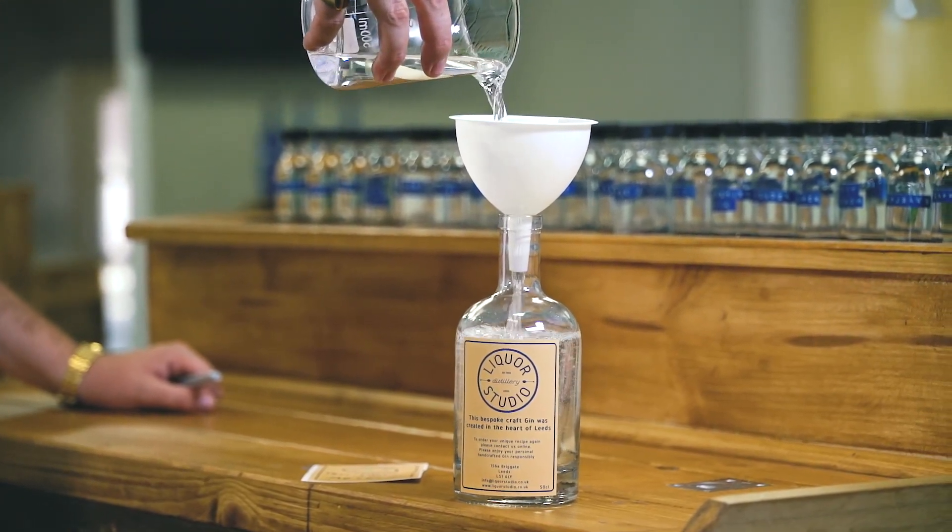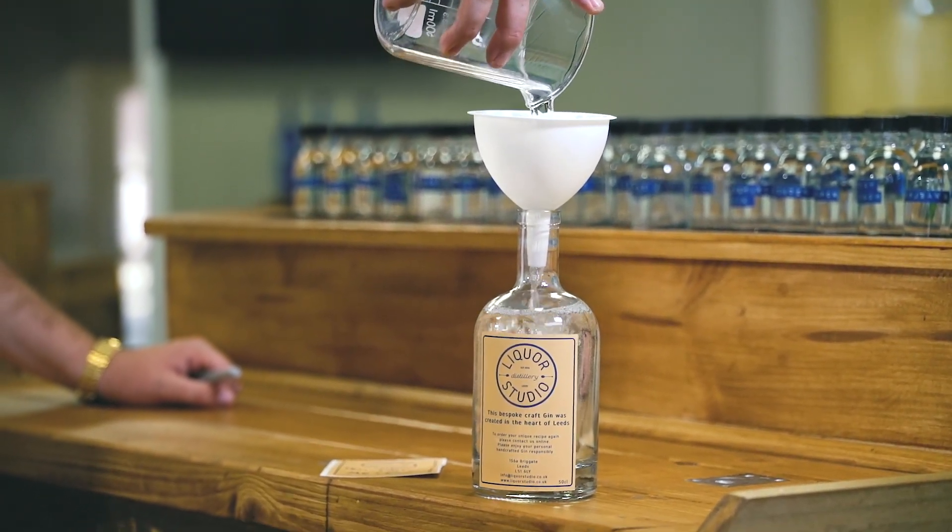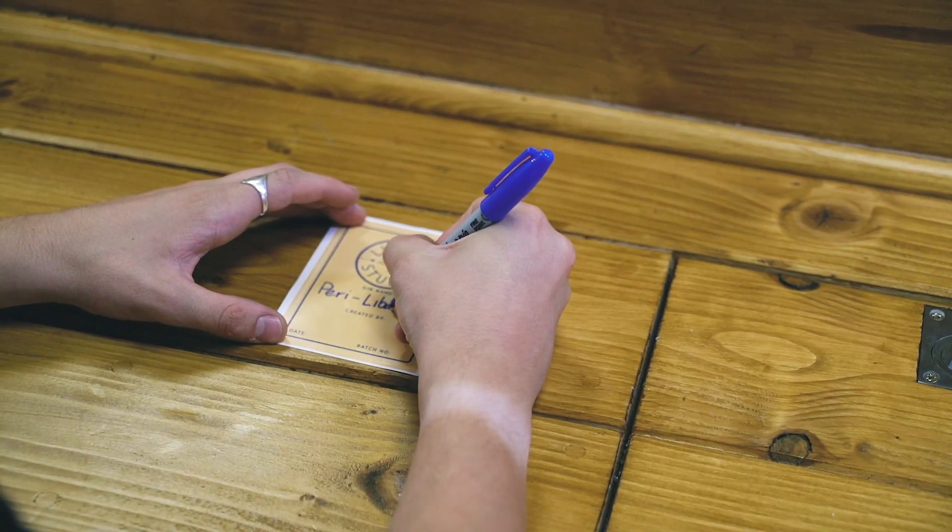We've got the Peri Libations, made by me, Mr. Sam. We have decanted the bottle, and now to put a final touch - the lovely label. That's that. Label's on, gin's completed.